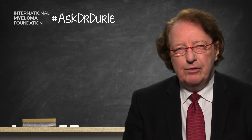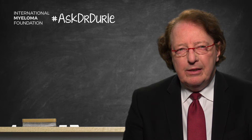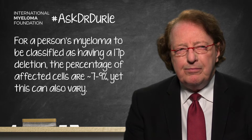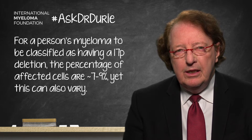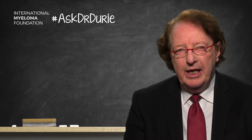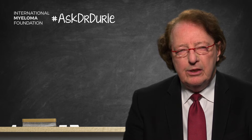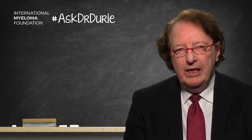A third source of confusion is what percentage of cells need to be affected to say there is an absence of 17P. In traditional classification, somewhere between 7 and 9 percent of cells need to be affected to call this a positive result. But this threshold is somewhat variable depending on who's reading the results, and it matters whether it's 6 percent versus perhaps 100 percent of cells affected.